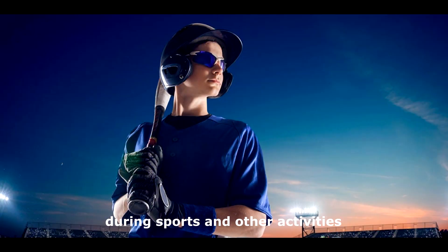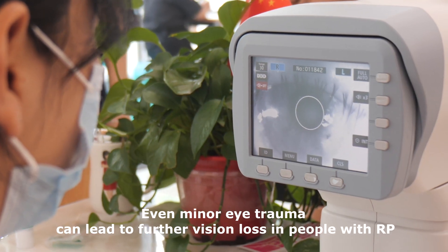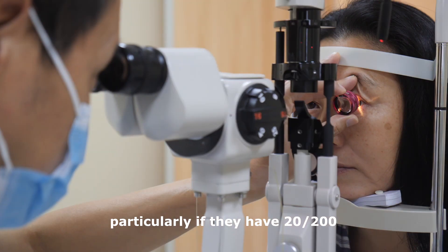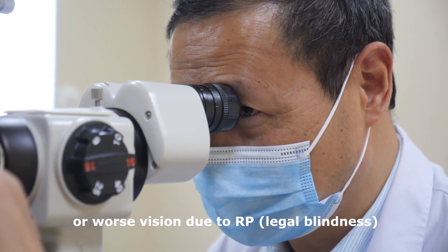Wear protective eyewear during sports and other activities that could cause injury to your eyes. Even minor eye trauma can lead to further vision loss in people with RP, particularly if they have 20/200 or worse vision due to RP, which constitutes legal blindness.